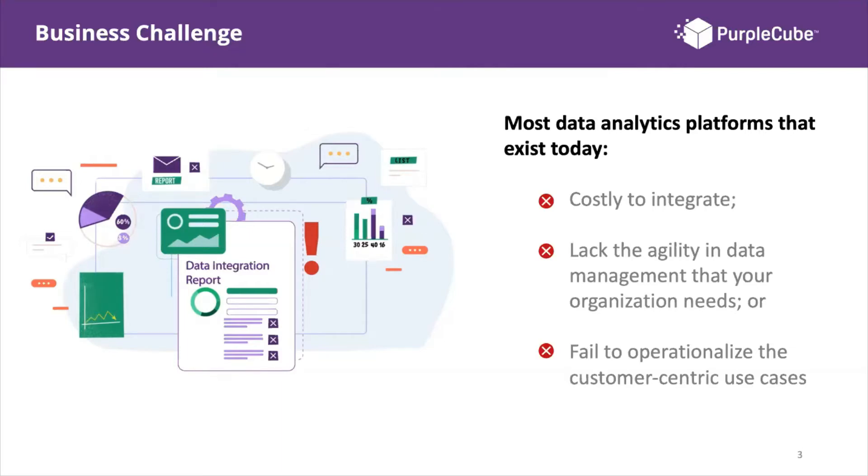Having a data platform is one thing, but being able to adapt it to your organization's needs and how your business users will use it is a fundamental factor. Many SMBs have a platform but struggle to adapt it to their use cases. If they fail to operationalize customer-centric use cases, they will not be able to utilize their data to its full advantage.